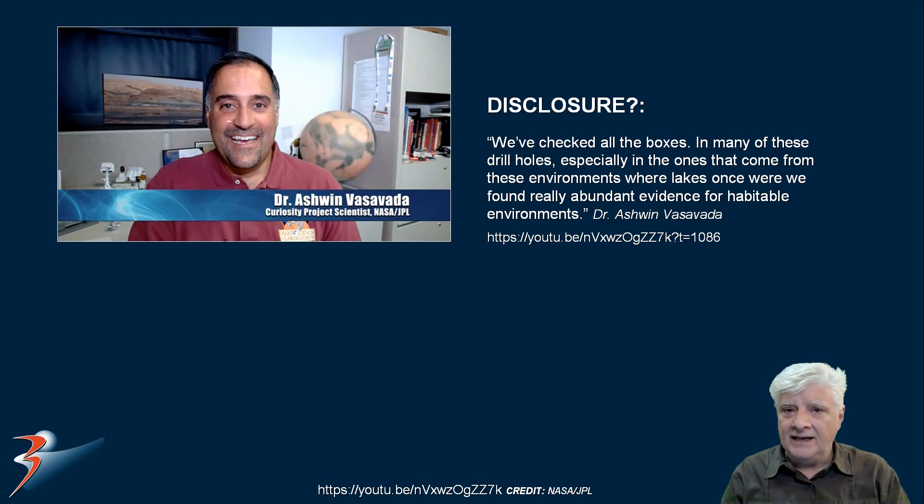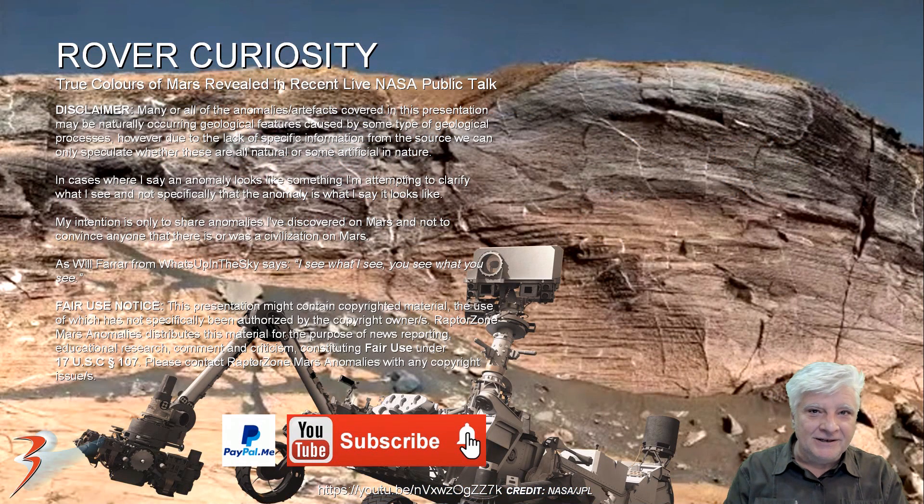Once again, the quote from Dr. Ashwin Vassada: 'We've checked all the boxes in many of these drill holes, especially the ones that come from the environments where lakes once were. We found really abundant evidence of habitable environments.' Note the present tense. Please let me know your thoughts in the comments below.